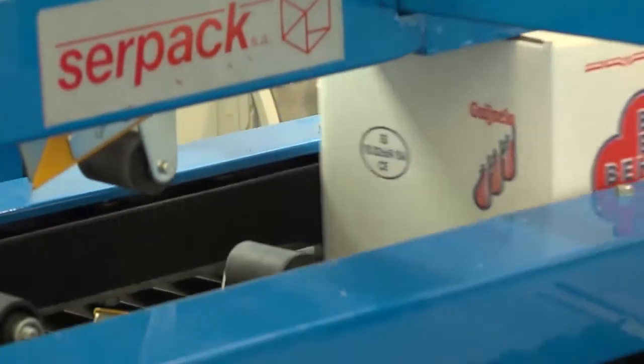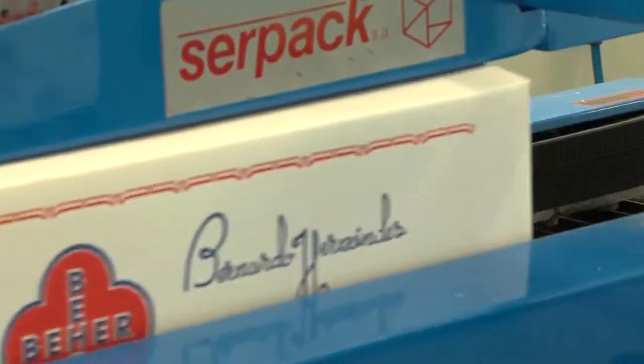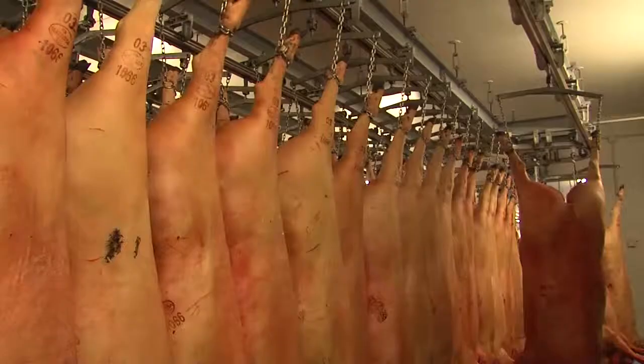ベヘエル社ギフエロ工場は革新とテクノロジー、確かな職人技術と高い食品安全性が融合した業界最高峰の施設を備えています。ここでスペイン国内はもちろん各輸出国の品質保証基準をクリアした製品が生産されます。